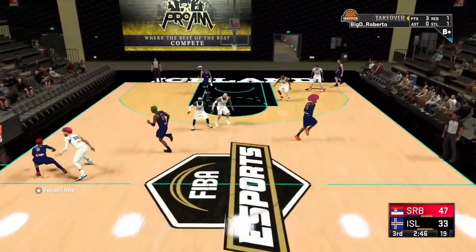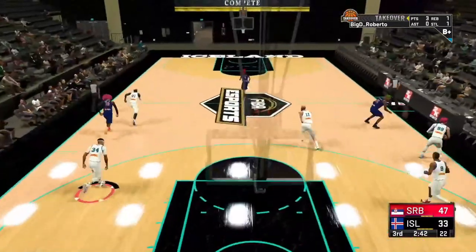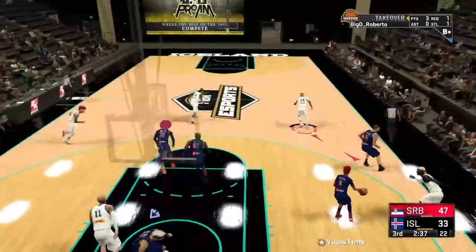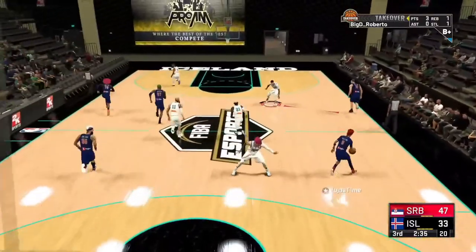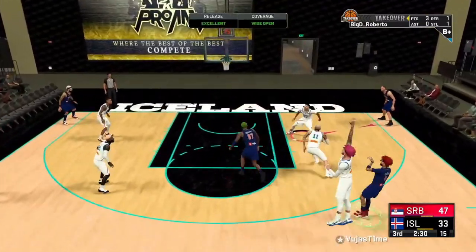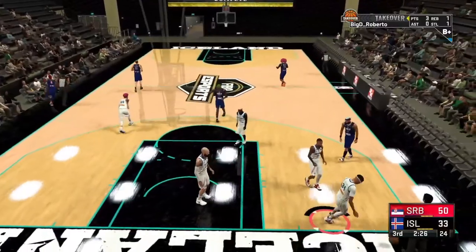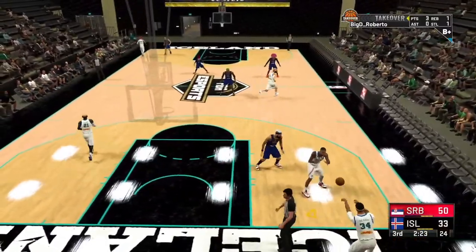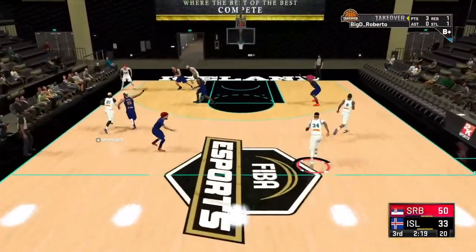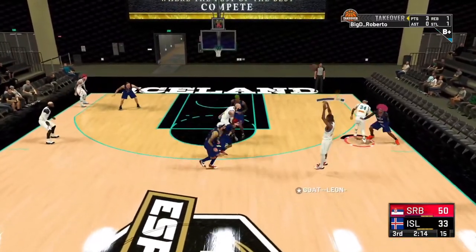Just in case you don't know, this is the third edition of the FIBA esports tournament between all the federations involved — over 60 federations, the highest FIBA esports has ever had. It's phenomenal to see players representing their country. Great to see players representing their nation — and they're playing remotely to ensure health and safety for everyone.